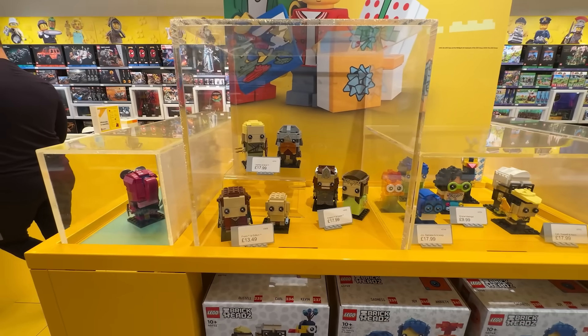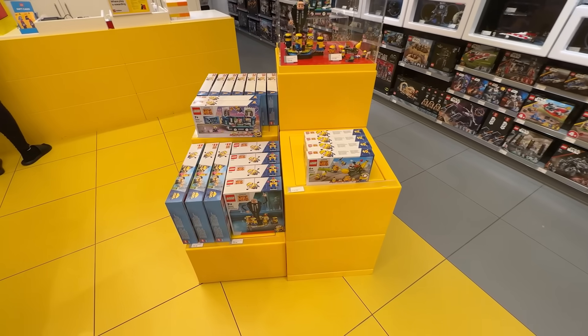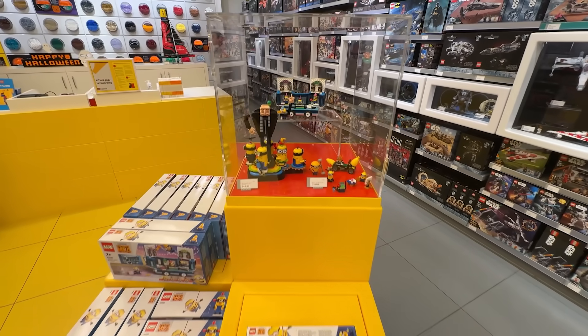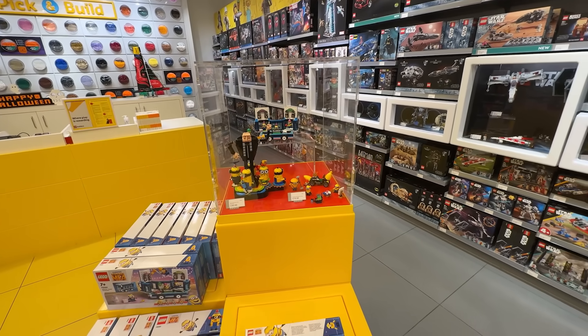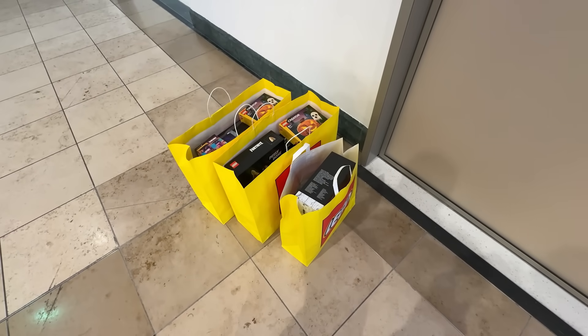We've got a few more of the Brickheads there. And then the last of these little islands is the Despicable Me display - I don't think there's anything new in this, it's just an obviously very snazzy, popular set. There's a possibility we got a little carried away there. I will show you everything we bought when I get back to the car.